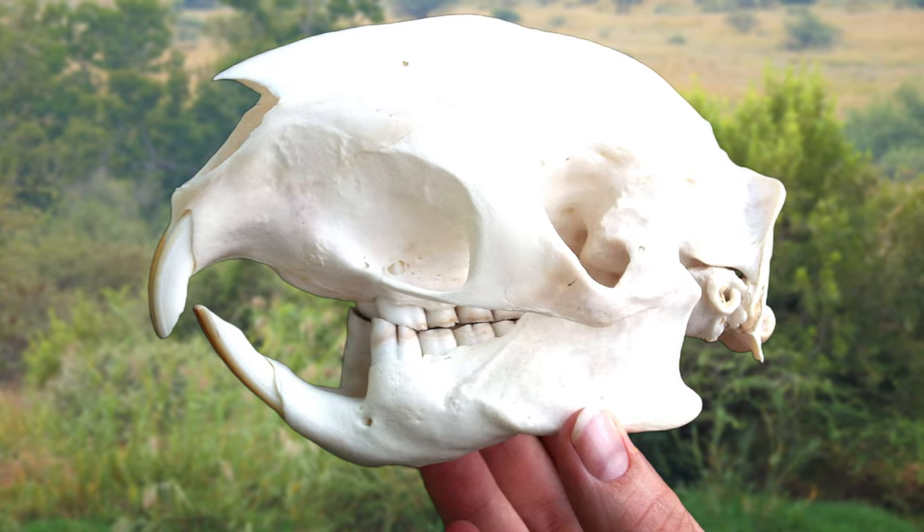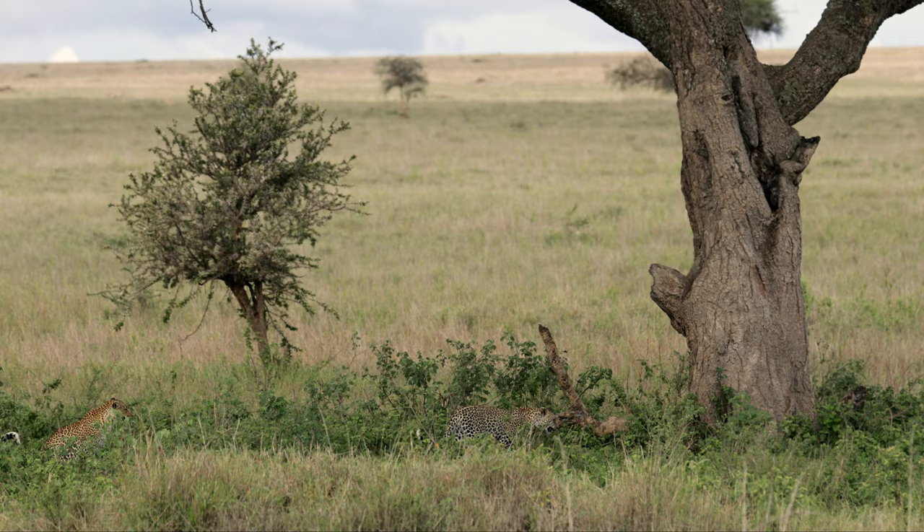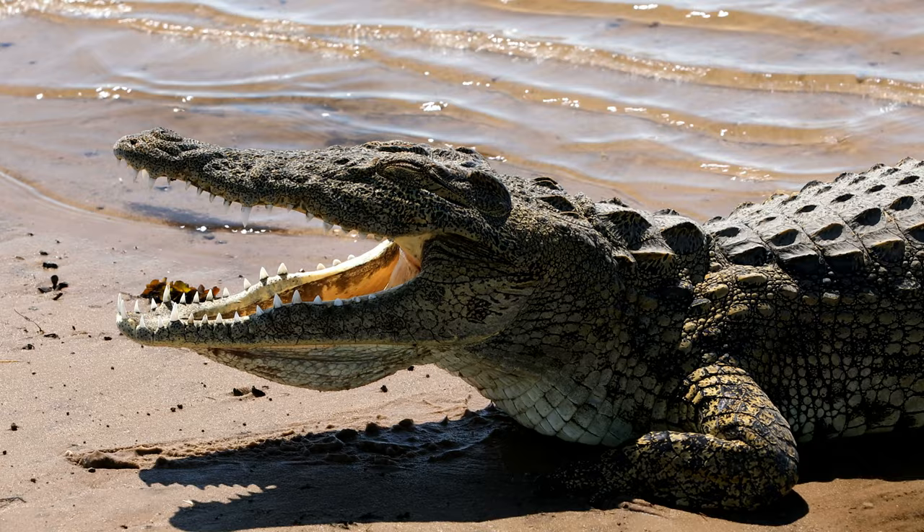Like all rodents, they have some very impressive incisors, and they use these teeth to feed on roots, bulbs, fruit and bark. This porcupine has to be careful not to be turned into a meal itself, because of course Africa is home to many dangerous predators.